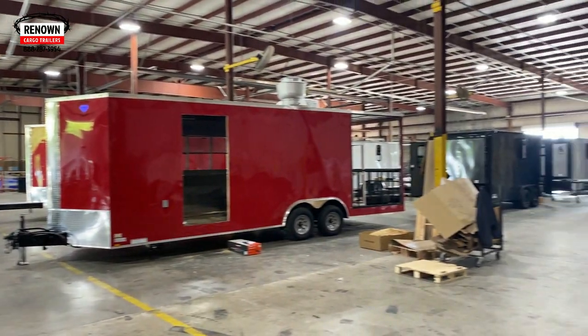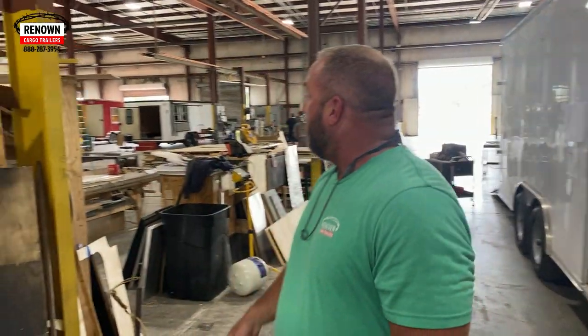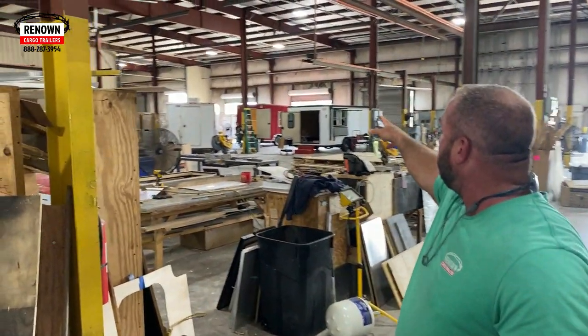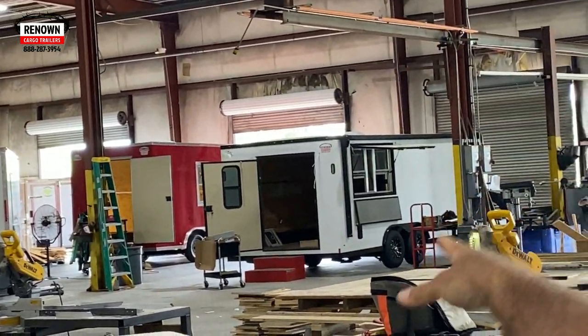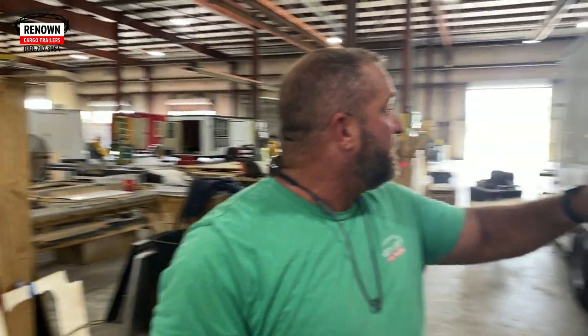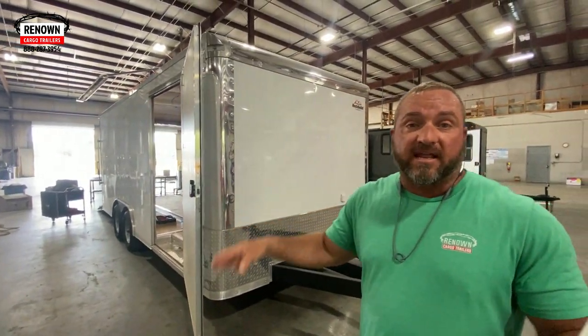There's a lot of people out here working hard today, and we just wanted to show you all we're doing here. We've got a bunch of different types of trailers going on. If you look over my shoulder back there to the back, we've got a couple of concession trailers being worked on. This right here is actually a trailer we're doing for the military — we've got a couple of contracts with the Army.